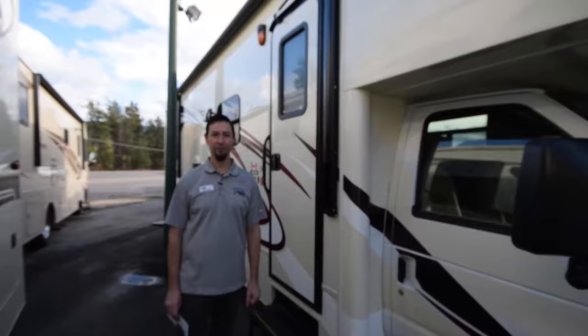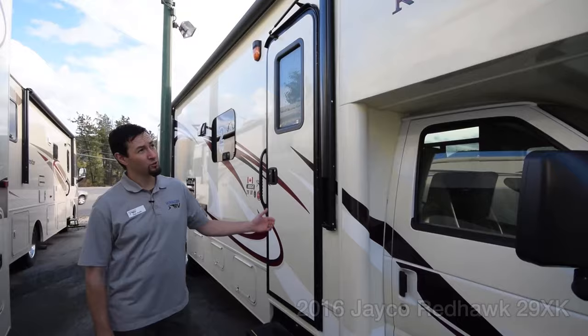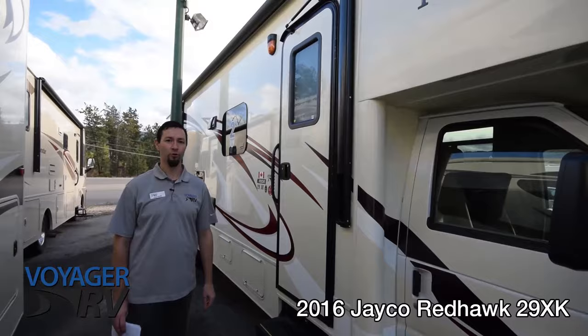Hi, Dan here at Voyager RV. Just want to do a quick walk-around video tour for you. This is the 2016 Jayco Redhawk 29XK Class C Motorhome. Let's head in and take a look.